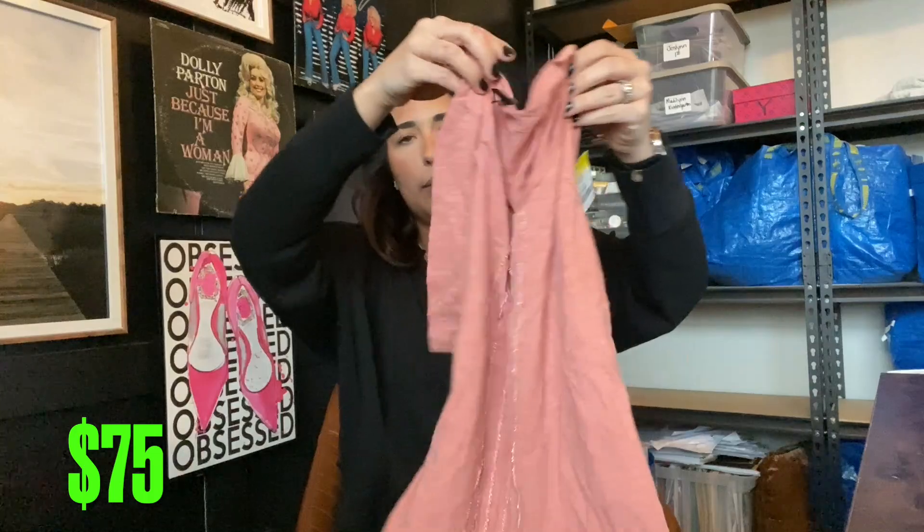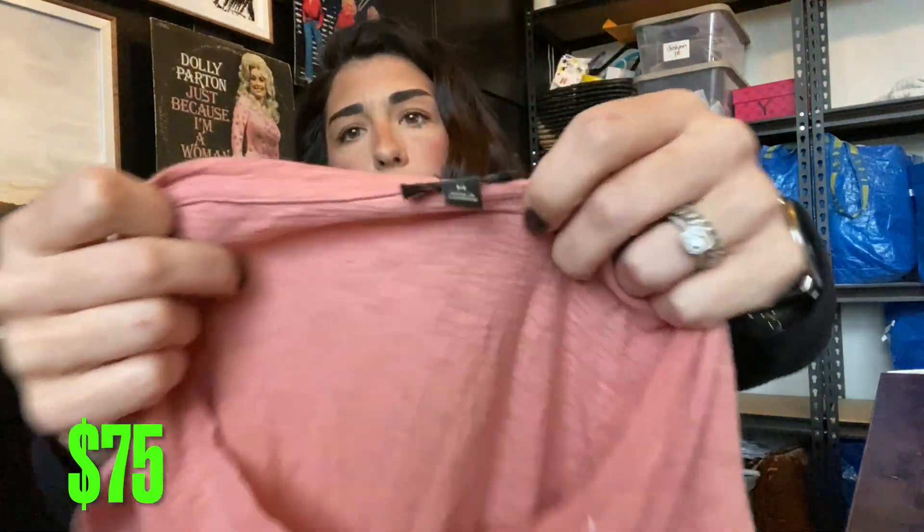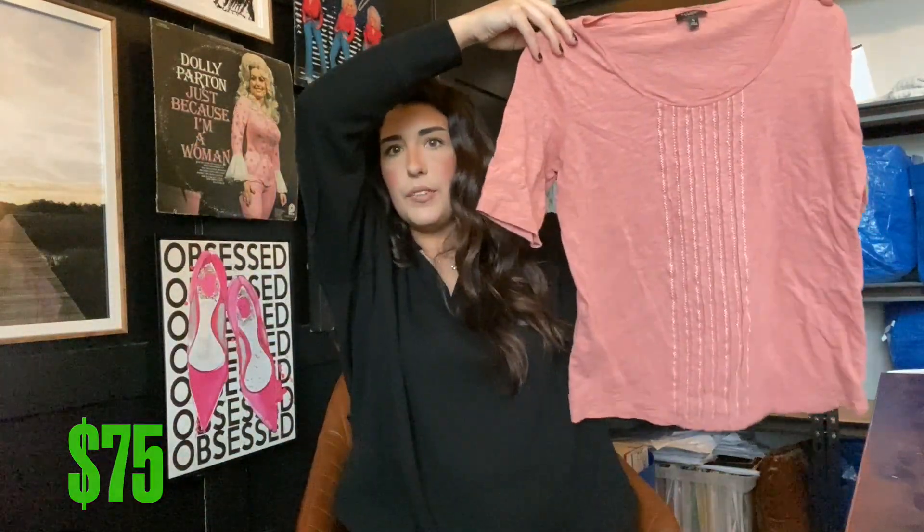The next item I got was just this simple Talbot's tee. I will probably get about $10 for this.